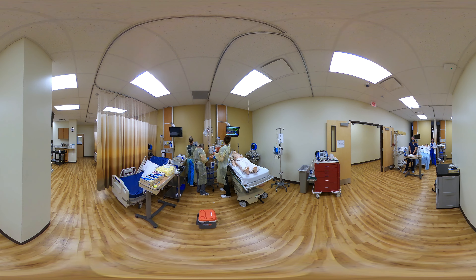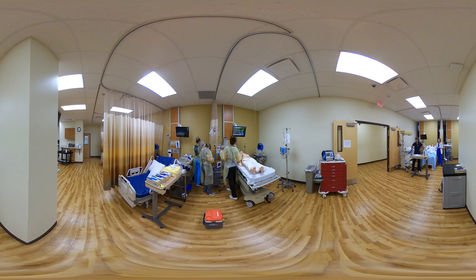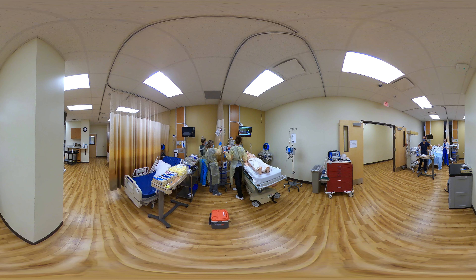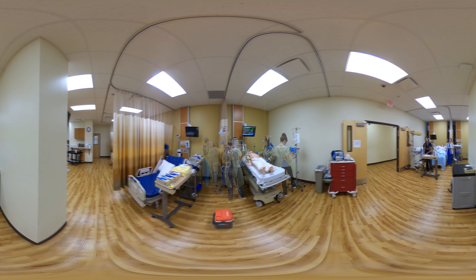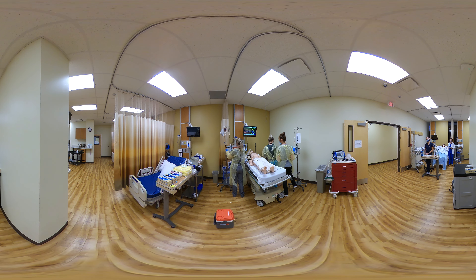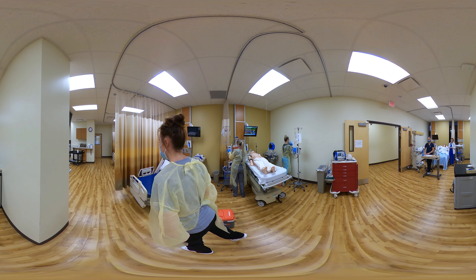Pulse is 142. SpO2 dropping to 93. CO2 is 35. Blood pressure is 80 over 50. Temperature is 95.3, which is low, so we need to warm him up — bear hugger or a blanket.